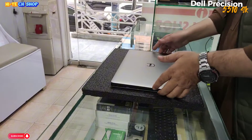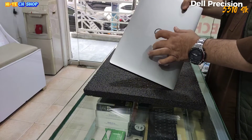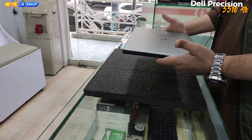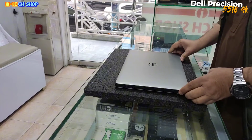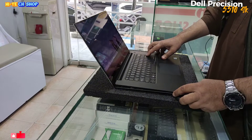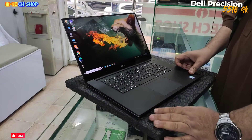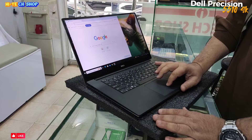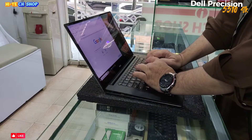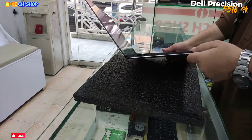The Dell Precision 5510 4K has a 15.6 inch dimension with a metal aluminum body. This laptop bag and its weight is 2 kg. This laptop also offers good speed plus a bright display, and as you can see it is a very slim laptop.